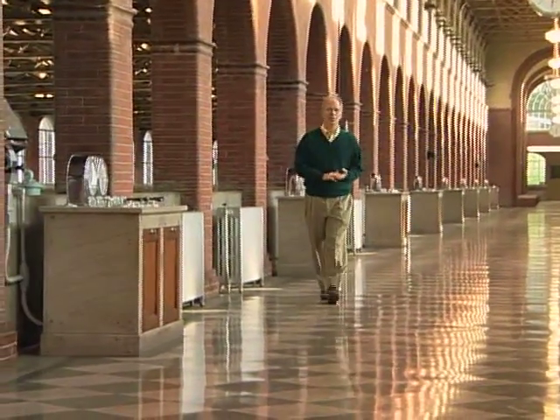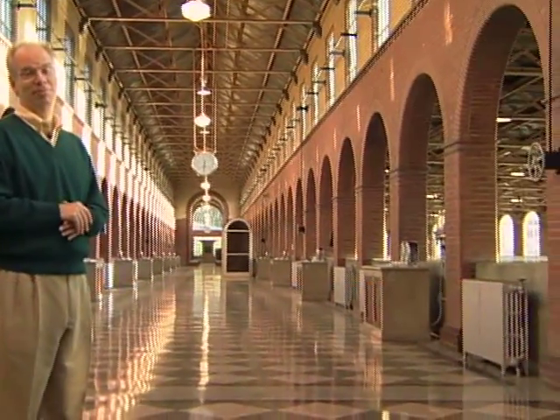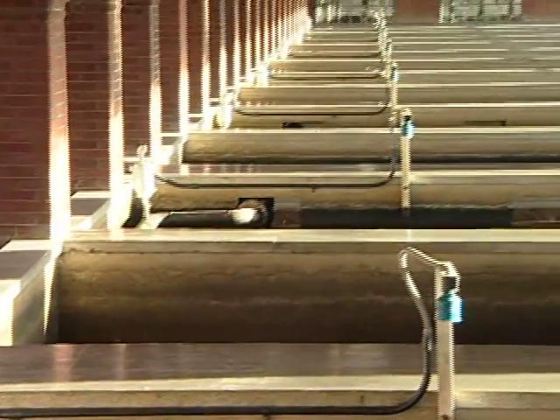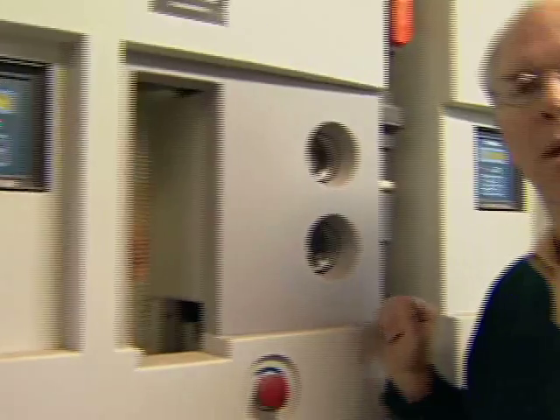Once coagulation and flocculation and sedimentation have taken place, there are a couple of other processes that the water must go through: filtration and the addition of final chemicals, including chlorine and fluoride. This final process takes place in this beautiful filter building, which was constructed in the early 1900s. The water comes into this building from the pools and basin area outside. It's distributed into these tanks where it passes through very fine filters that catch all the small particles remaining in the water. Chlorine is added to make sure any bacteria or viruses that have made it this far are destroyed, and fluoride is added to help us all have stronger teeth.